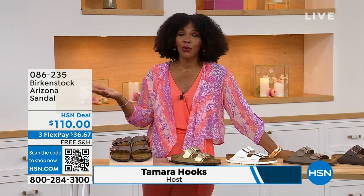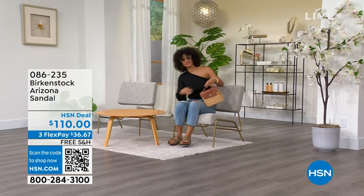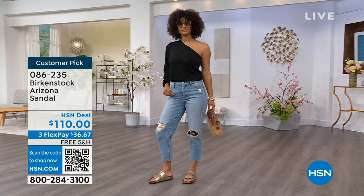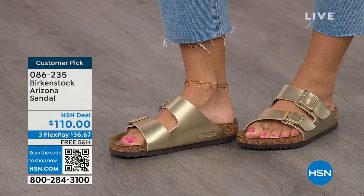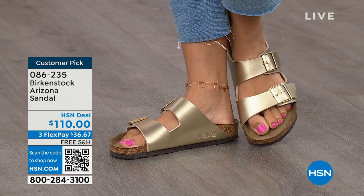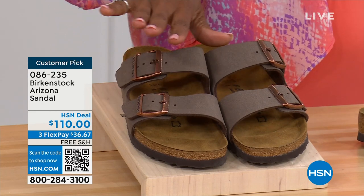You're watching HSN. I'm Tamara Hooks, your host, and this is a full hour of Birkenstock — the footbed, the shoe, the footwear that you know and love. We have styles and colors here that you don't traditionally see out in the stores. Let's talk about the Arizona. Brooke is wearing them with a cute top and jeans, rocking the most comfortable footbed from Birkenstock. This style is so iconic — everybody thinks this was the very first one but it wasn't. The Madrid was first, but the Arizona is probably the one you see everywhere.